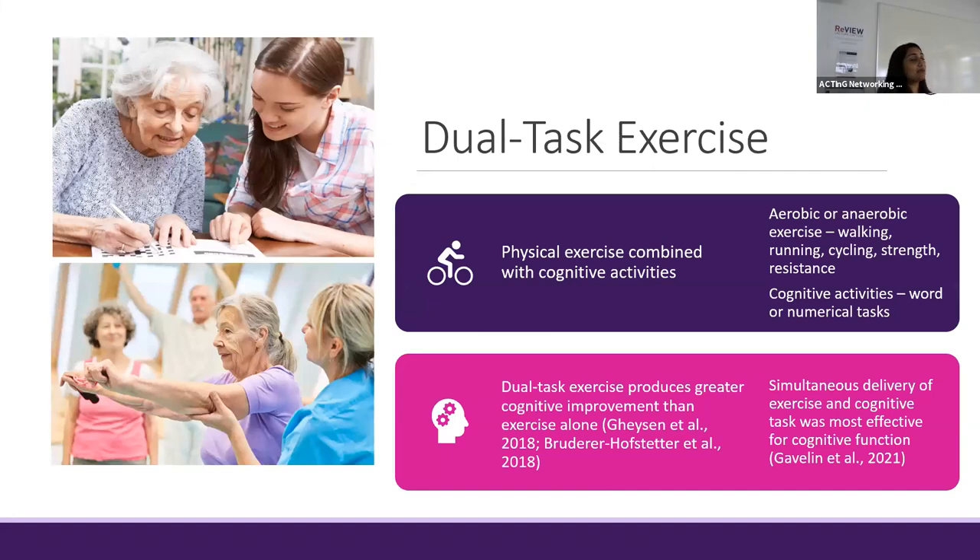Dual task exercise in my research will look at combining physical exercises, such as aerobic or anaerobic exercises, with cognitive activities such as word or numerical tasks. For example, a word task could be naming items in a category while doing exercise, or counting in a sequence. Recent findings have shown that dual task exercise actually produces greater cognitive improvement than exercise alone for those with mild cognitive impairment. It was also found that dual task exercise was most effective when the exercise and cognitive task components were done at the same time rather than separately.